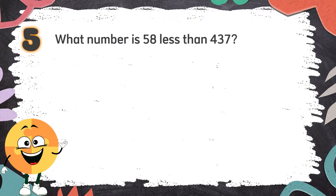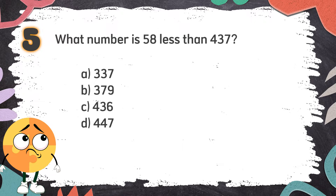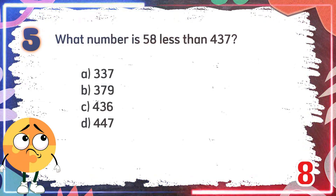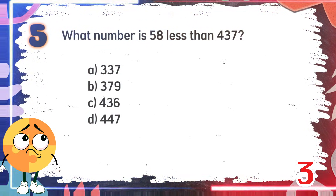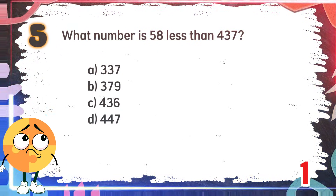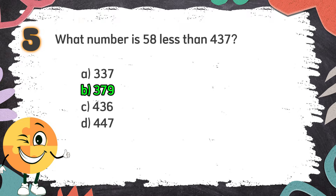Number 5. What number is 58 less than 437? Again, what number is 58 less than 437? The choices are: A. 337. B. 379. C. 436. D. 447. The correct answer is B: 379.